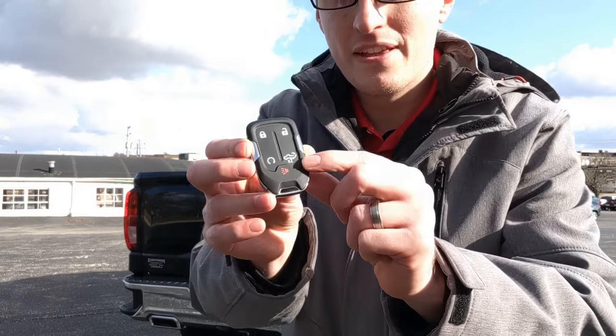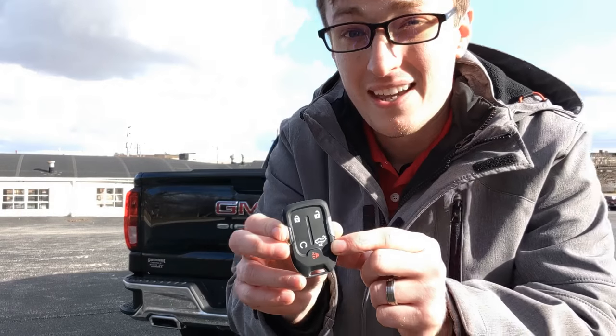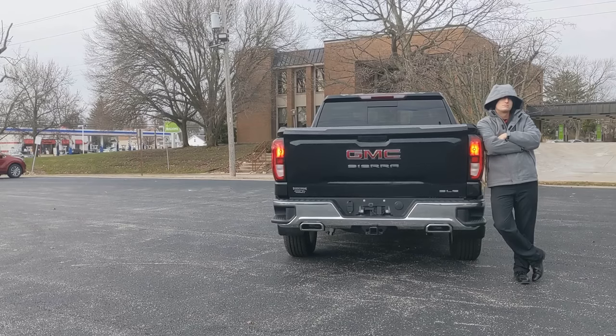Next on our list, we have this little button that looks like a car with the tailgate lowering down — and that's because that's exactly what that button does. All you have to do is press this button two times in a row and drop it like it's hot.